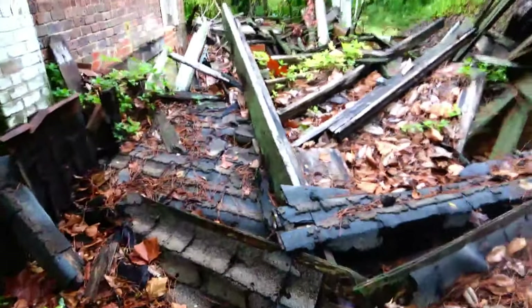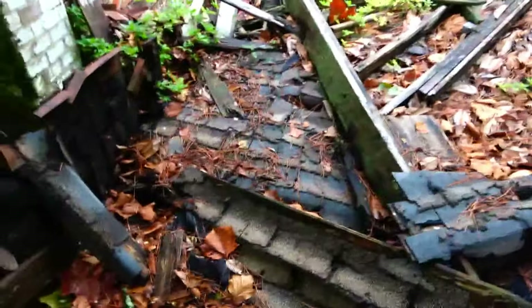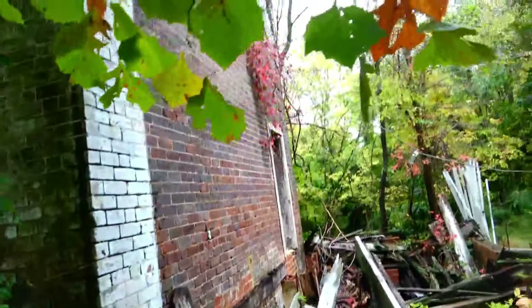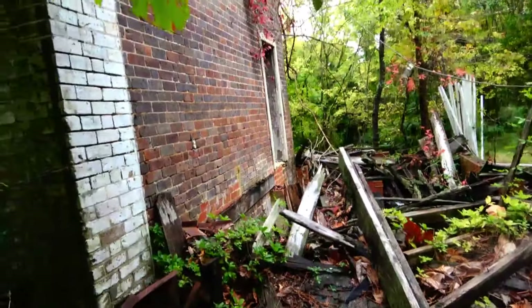This is all in ruins. It looks like the wall came out this way — looks like the wood did. And there's the roof.